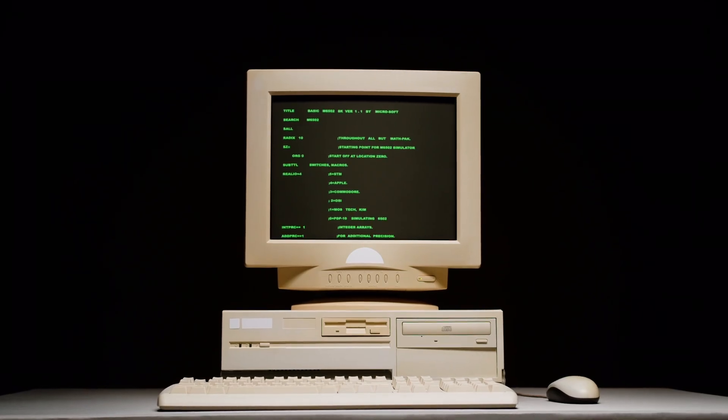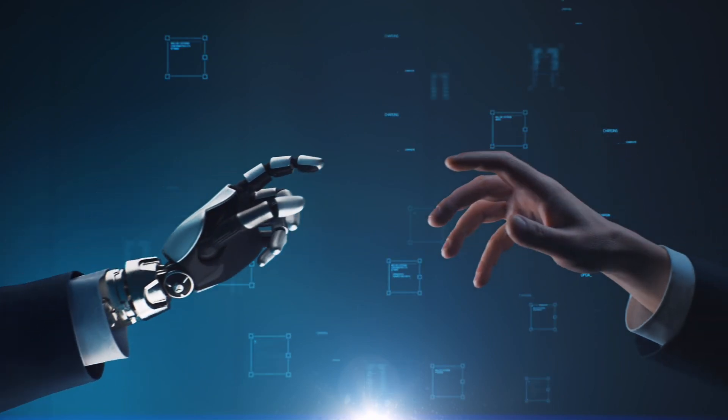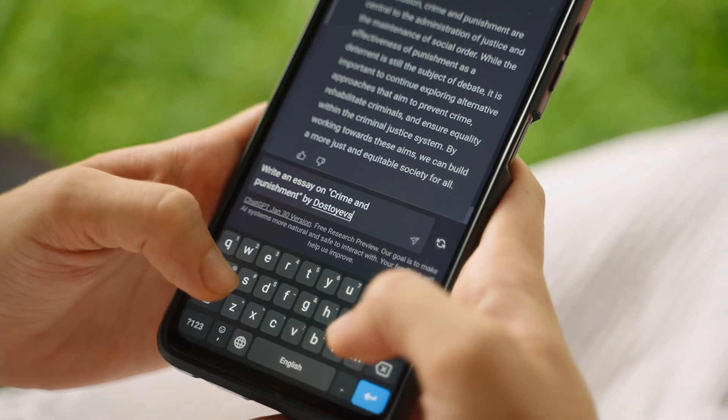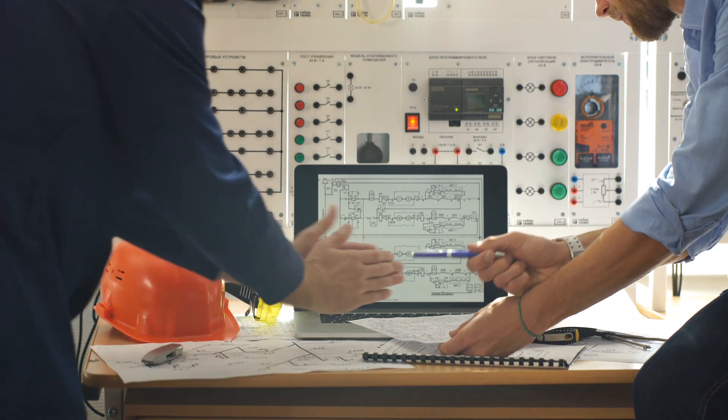I believe it marks the turning point from personal computers to personal AI assistants — the metamorphosis from computation to communication. Where instead of technical knowledge to operate tools, you now only need your natural language. I believe it could very well be the defining technology of the 2020s, so make sure to subscribe to the channel to not miss that video.